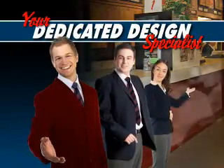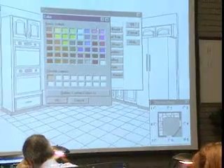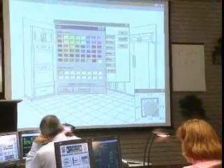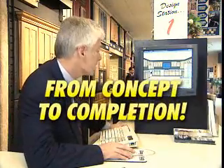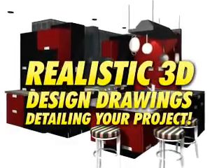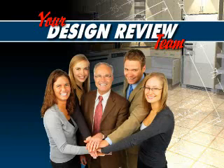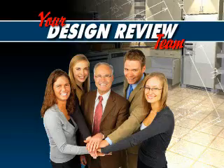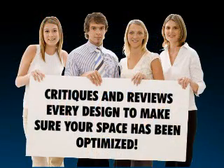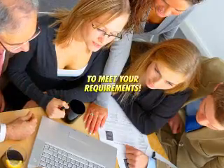Your dedicated design specialist is fully accredited by the New York Kitchen and Bath Design Institute, ensuring that a true industry professional is dedicated to your project. They follow your project from concept to completion, providing you with practical knowledge and working with you to develop a complete floor plan and realistic 3D design drawings detailing your project. Your design review team consists of a panel of designers who provide a broader perspective than the ideas of a single individual, critiquing and reviewing every design to make sure your space has been optimized and appliances and accessories have been properly utilized to meet your requirements.